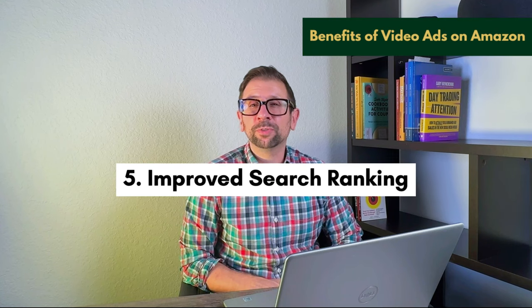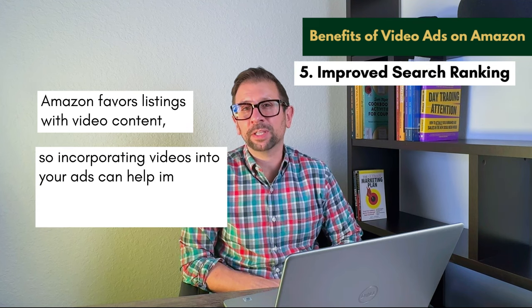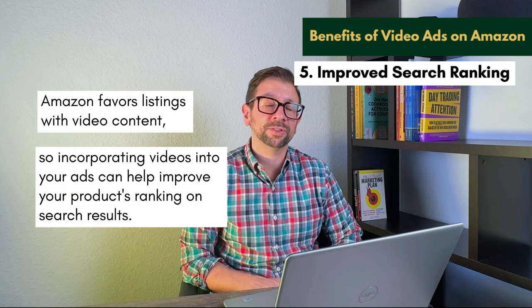That can be a little bit difficult with UGC platforms when creating a professional video, but you may actually be able to pull that off with Canva and some graphics if you're not going to do a real live-person video. You could create a very professional-looking ad for your product. Number five is improved search ranking. Amazon favors listings with video content, so incorporating videos into your ads can help improve your product's ranking in search results. And that is huge.